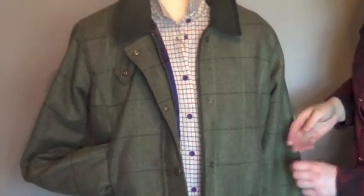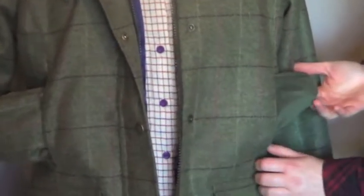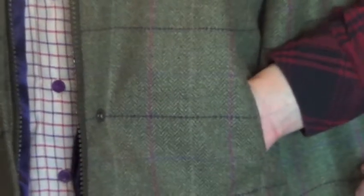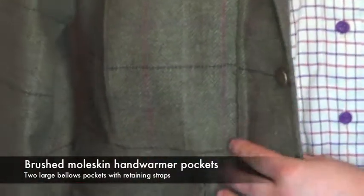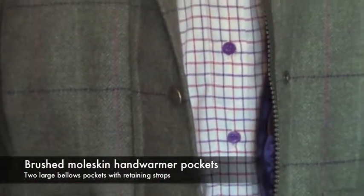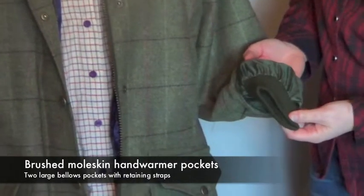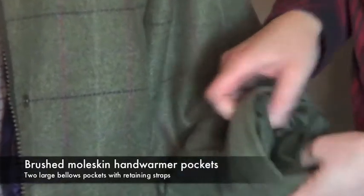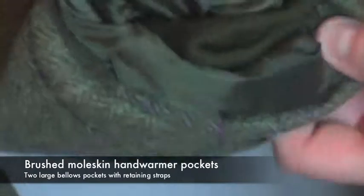For extra warmth, the Caledonia jacket has moleskin hand warmer pockets which are nice and deep and on both sides. On the arms it has elasticated cuffs to prevent any wind, rain or even snow from going up the sleeve, and as you can see it's got a nice lining all the way through as well.